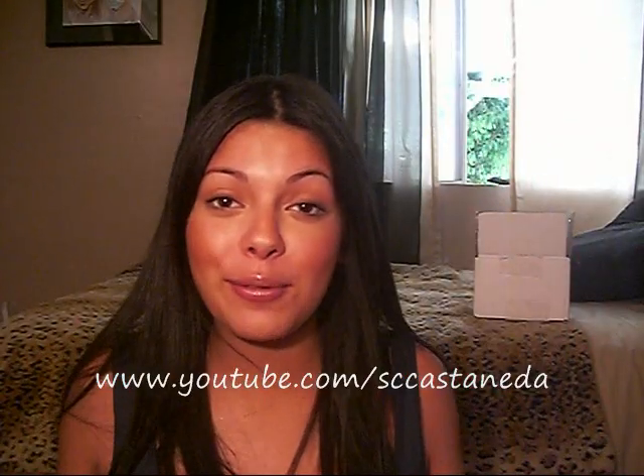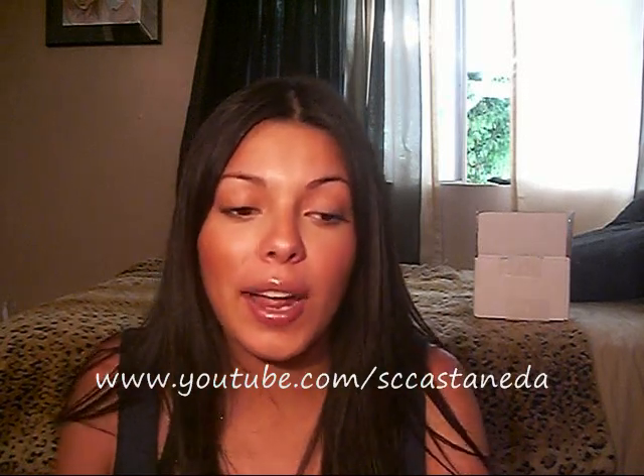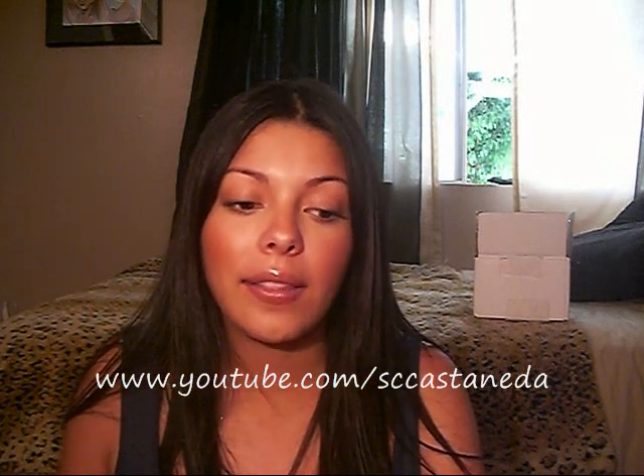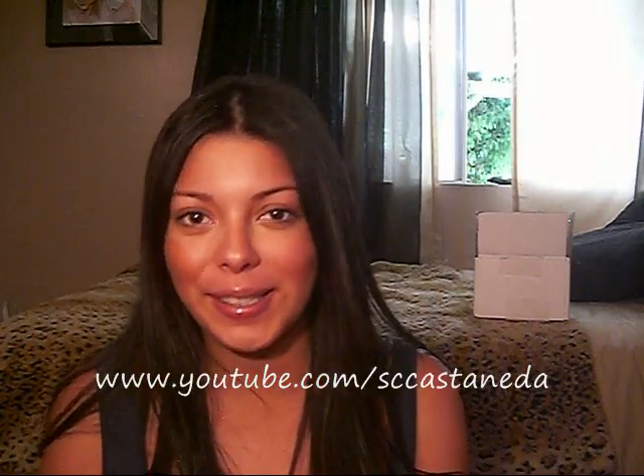Thanks so much for sticking with me until the end of this video, and hopefully you see a couple of products that you want to try out. Don't forget to check out the sidebar — I'll include all of this makeup and the links where you can purchase these. Thanks so much for watching and don't forget to subscribe. Thank you.